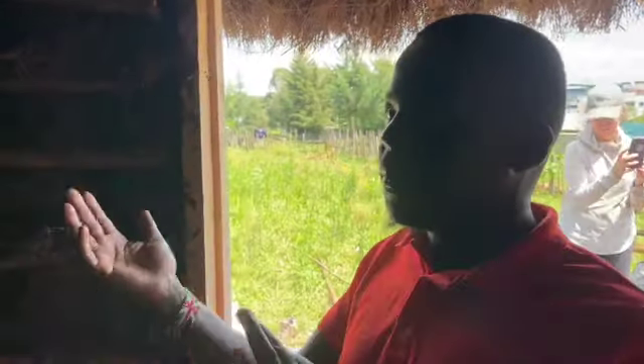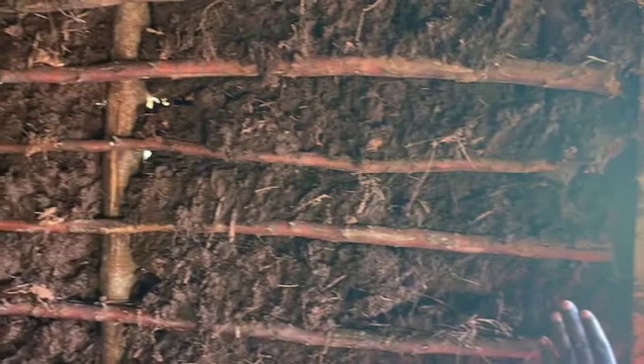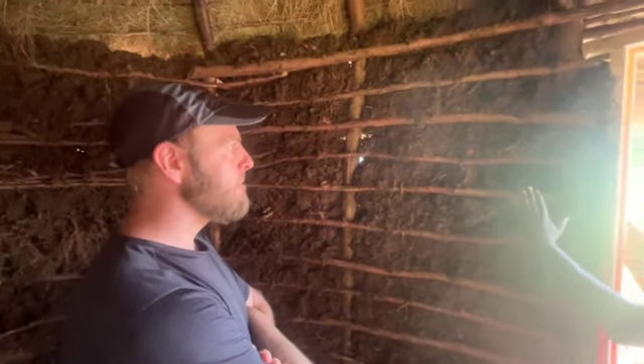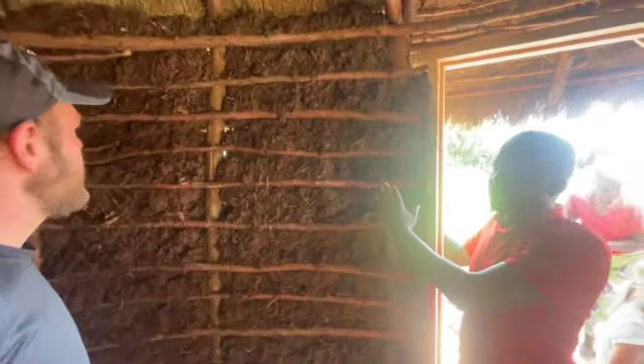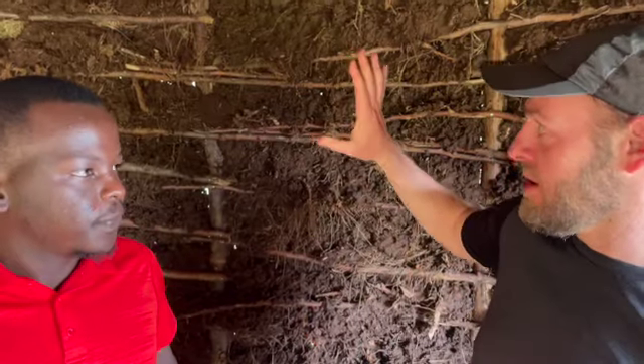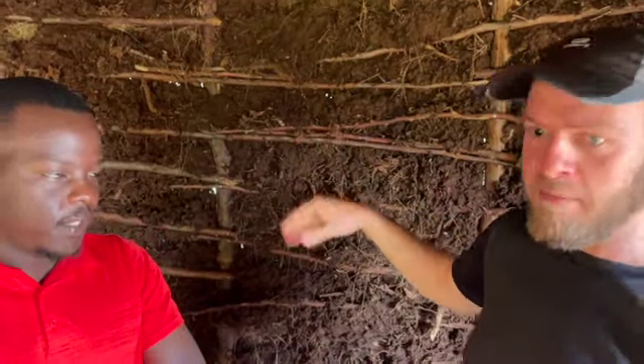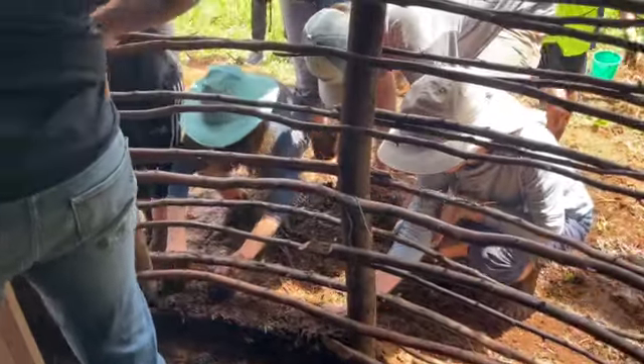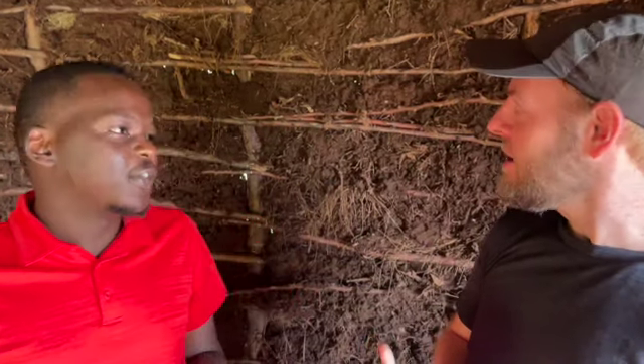Three layers go into building this mud hut. So this is the first layer. The second layer would be to cover the sticks, and it will be mudded from the inside and outside. These sticks can be supplied by your own land. The mud is just right here. The water you're gathering and taking from the river. And you're really purchasing — what kind of things? The nails? Yeah, that's around 200 shillings — that's $2 — for nails.